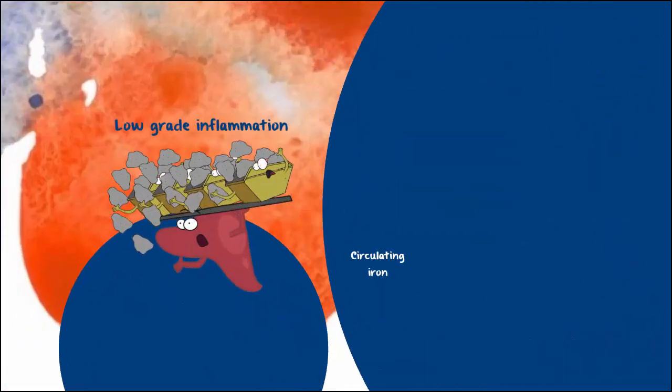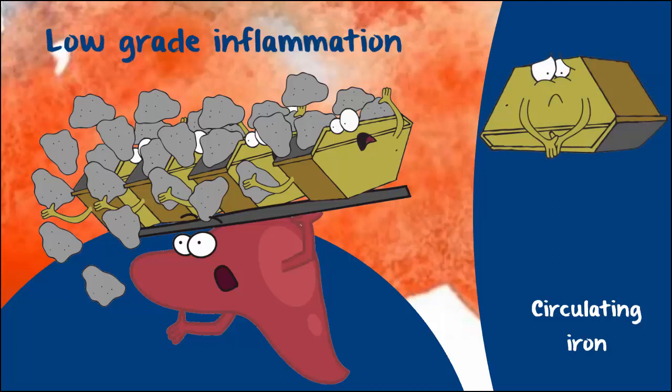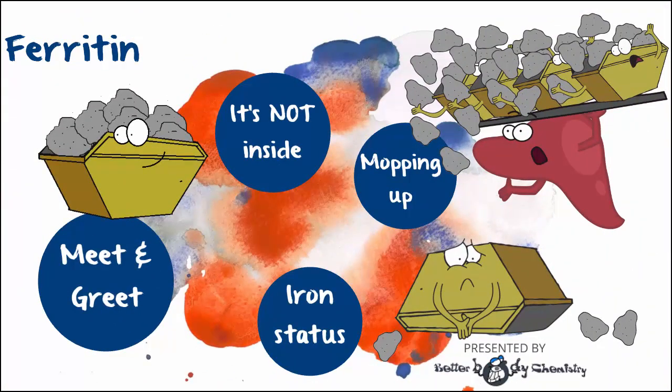Now the problem in metabolic syndrome is the ferritin is not inside — it's outside. And a lot of the iron molecules so carefully stacked inside the ferritin are not along for the ride; they've fallen off. They're circulating, creating reactions everywhere they go. Reactions mean damage. What gets damaged? Pretty much everything that an unaccompanied iron molecule bumps into. In addition to oxidizing things left, right and centre, those floating iron atoms wake up the dead. You don't want high ferritin levels if you can help it.